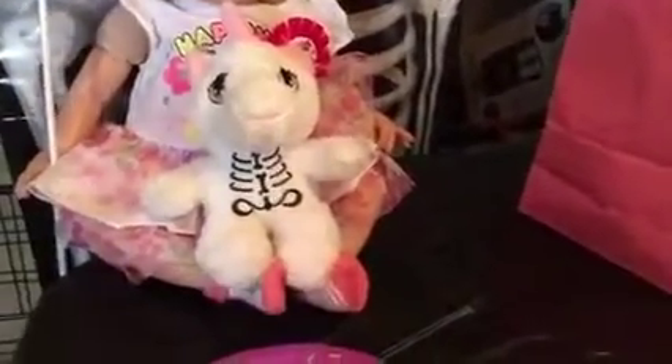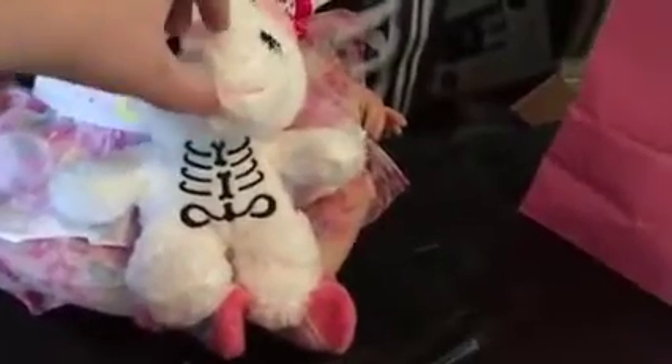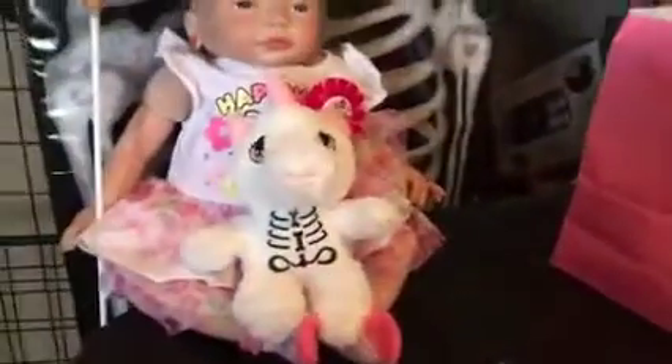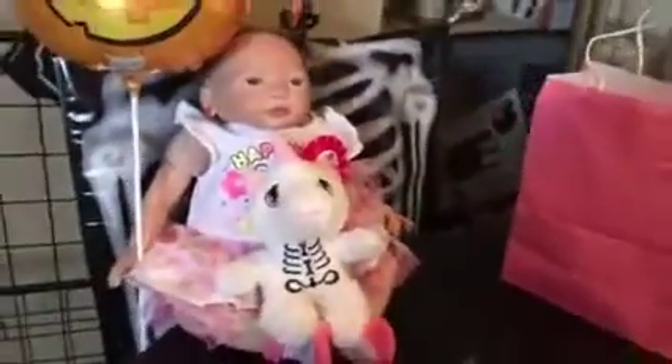I also got her this cute unicorn that has its little skeleton bones showing. I got that at Walmart — the balloon too. I just fell in love with that little unicorn and thought it would be cute for Pandora to have.